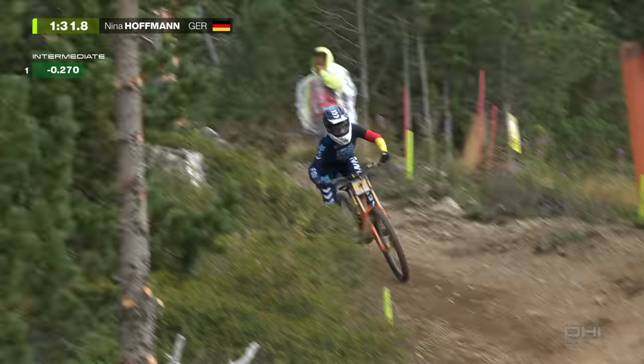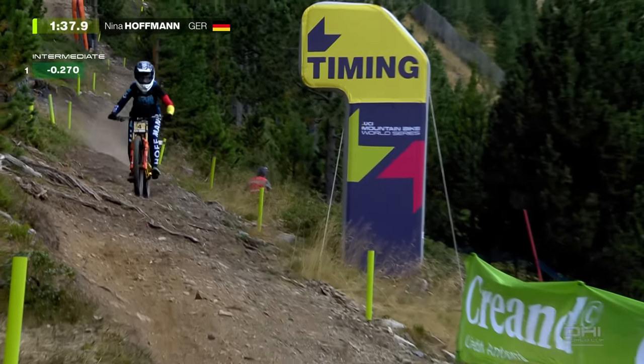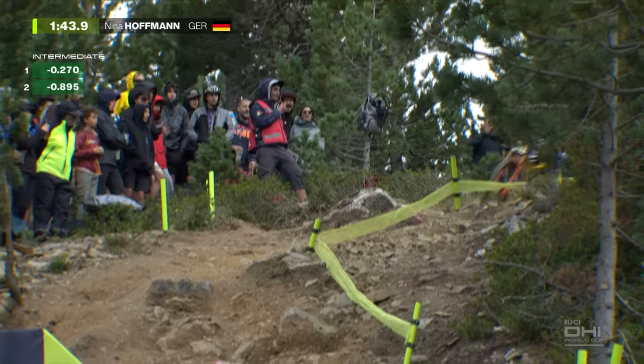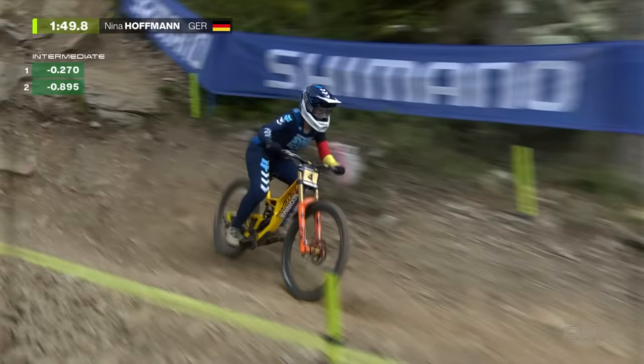Two tenths of a second. Fastest now for Nina Hoffman — the German on the move here in Andorra. That's quick. She skims that tree. When you see smoke coming out the back wheel, means business. She'll have felt that tree just skim her — up over eight tenths of a second now. Way inside, outside in the middle and she's back on the inside line. Oh, she's quick.